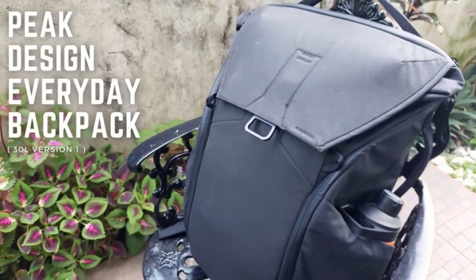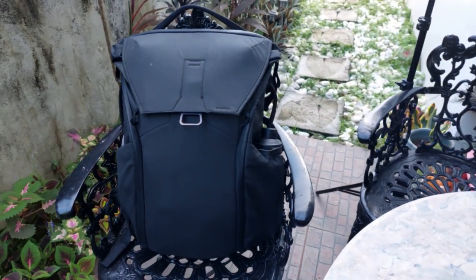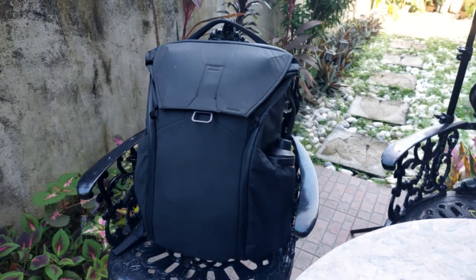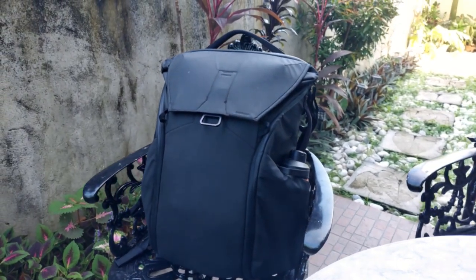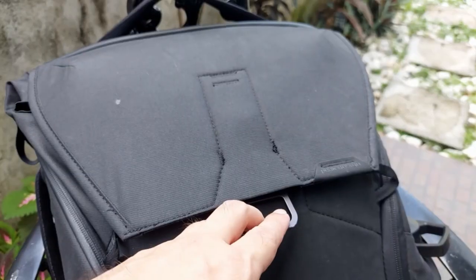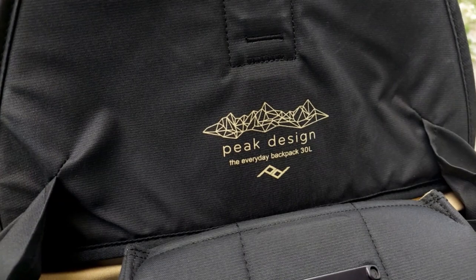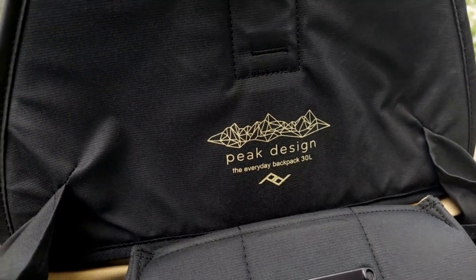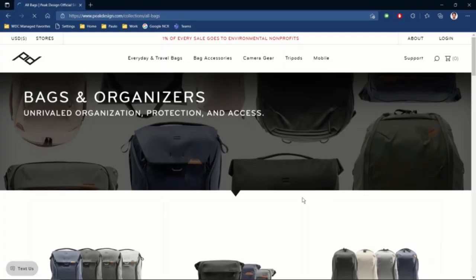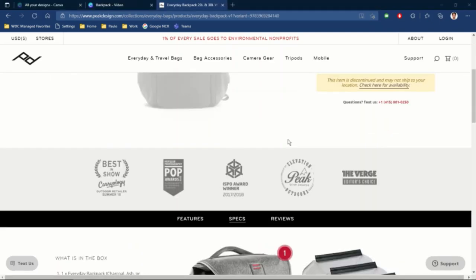Starting off with the backpack itself, I've been carrying the 30L Everyday Backpack version 1 from Peak Design. They're one of the most successful companies to come out of Kickstarter and for good reason. From the materials to the craftsmanship to the features they engineer into their products all the way to warranty and after-sales support, this brand continues to raise the bar with each new release. By the way, Peak Design did not sponsor this nor did any of the brands that may come up later in the video.